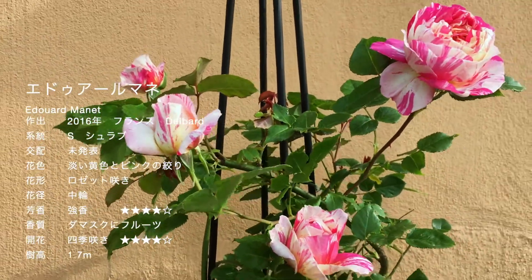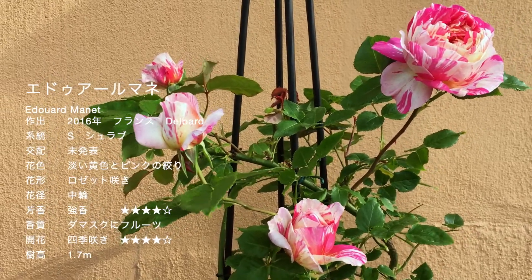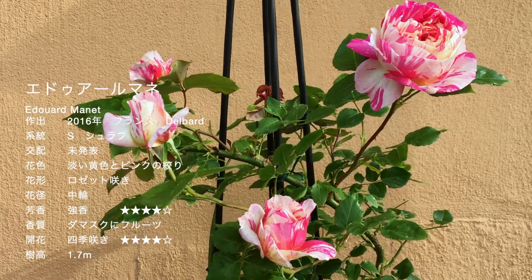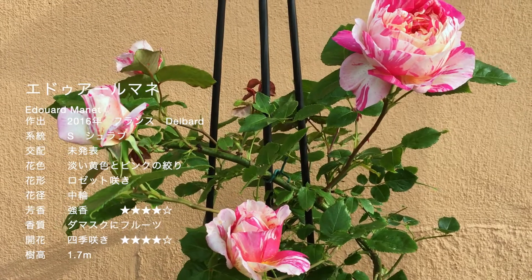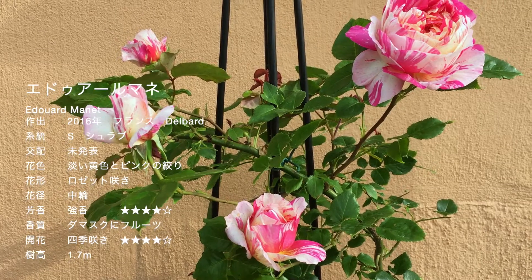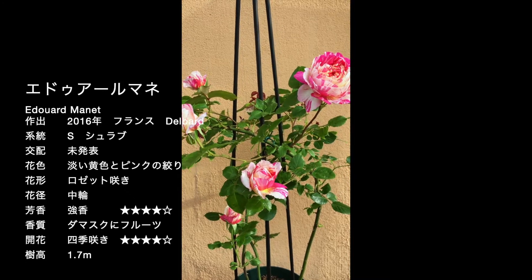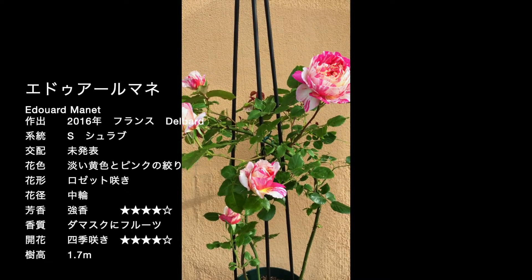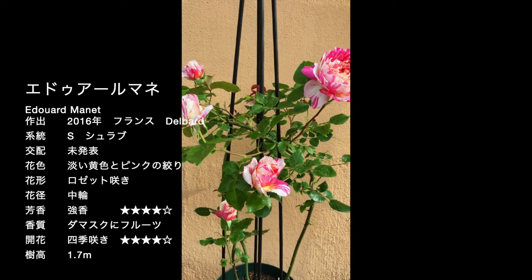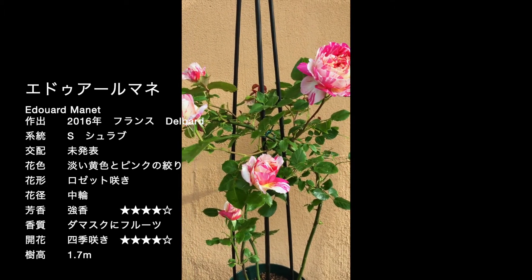本日のバラ最初はエドワール・マネです。これは大人気のペインターシリーズで、デルバールの、すごい絞りの入った個性的なバラがいろんな画家さんの名前で、いろんな色の組み合わせの絞りが出ています。そのうちのエドワール・マネです。この子は一昨年の夏にバラの家の夏のセールで春の信頼価格で購入して、去年1年ピンチして、今年初めて咲かせてみました。